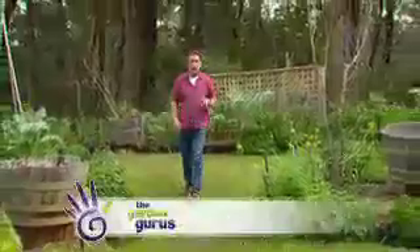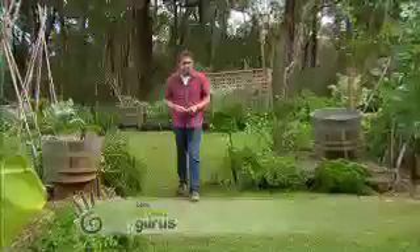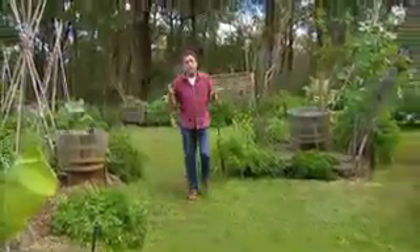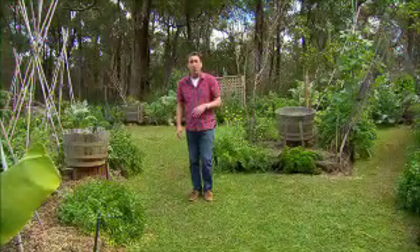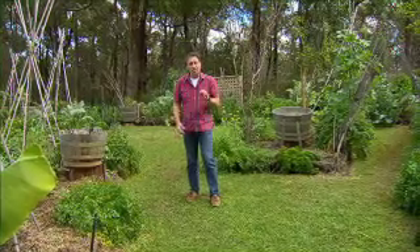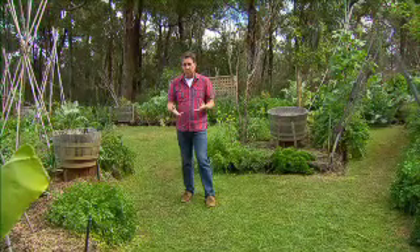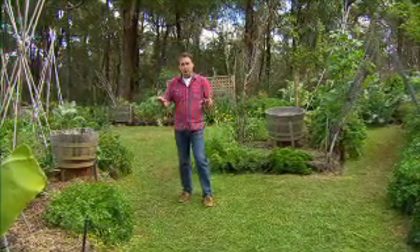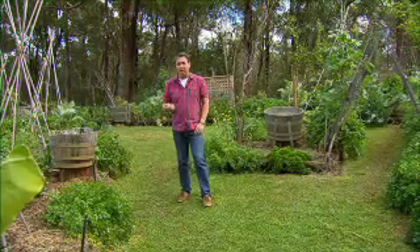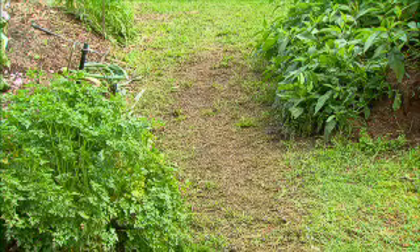Lawns are an important part of any garden — both functional and environmentally important. Functional because you won't find a better surface to play on, to run, to jump, to fall over or just to walk on. When it comes to the environment they're absolutely sensational — they absorb pollutants, cool the garden reducing water demand, and even reduce the energy demands inside your house. So having a lawn in a garden is a very good thing. But growing turf isn't always easy.